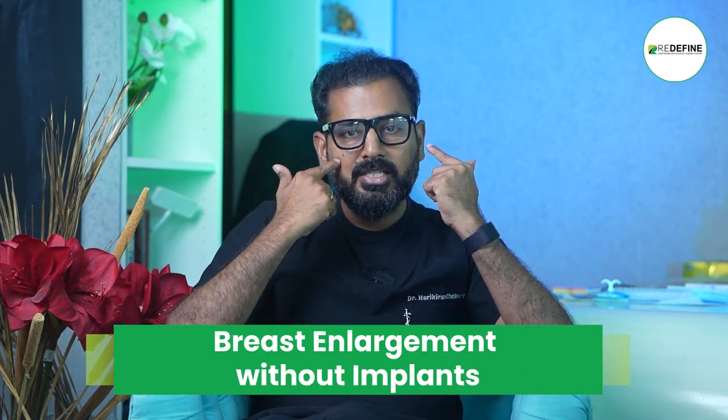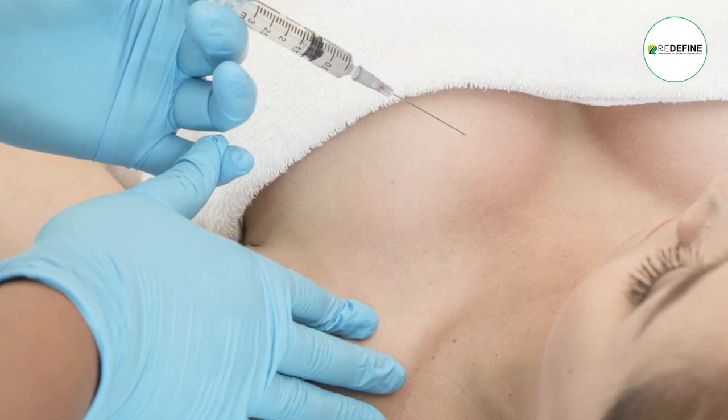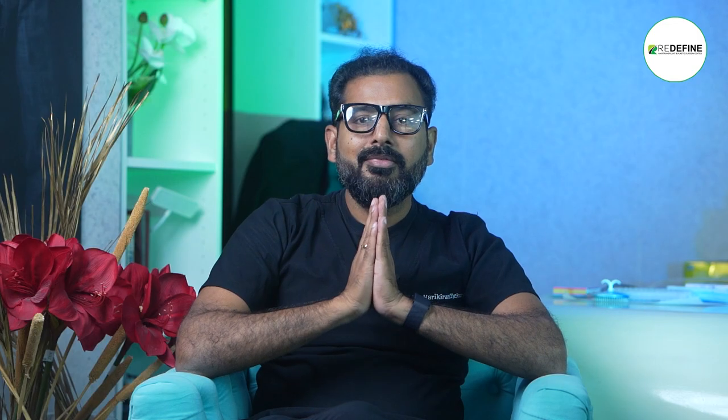We have a breast filler center. We also use face filler in the body. It is a big amount — usually 40 to 50 ml, which is a big amount of filler. This is approximately a 50-minute procedure.